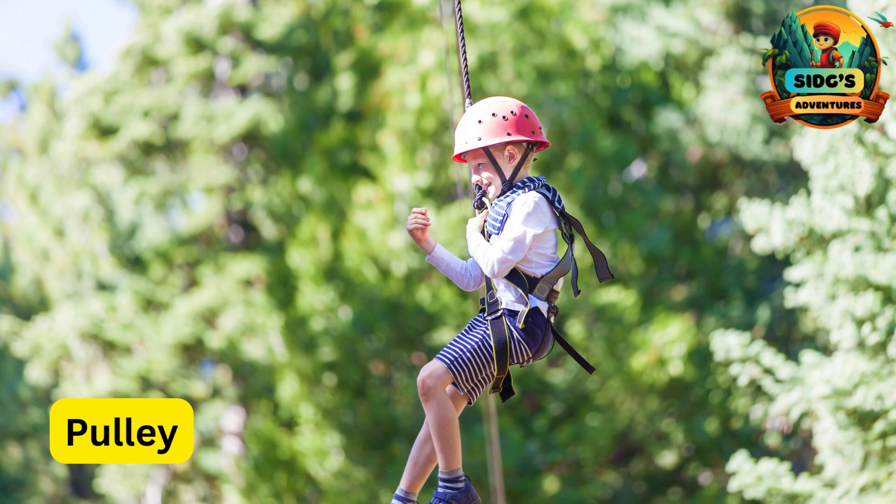P for Pulley. A component that helps the trolley glide smoothly along the zipline, enhancing the overall ziplining experience.